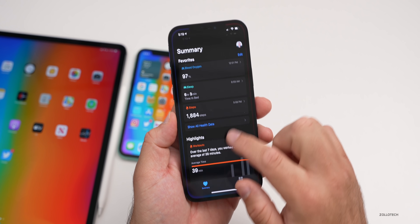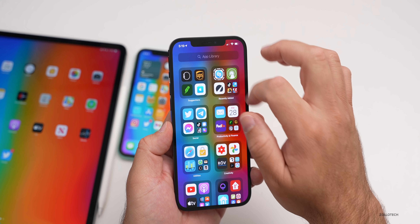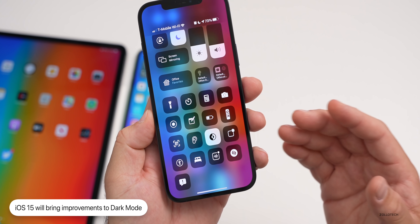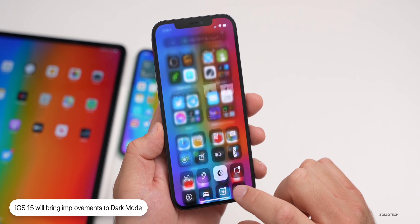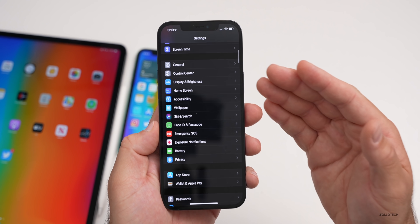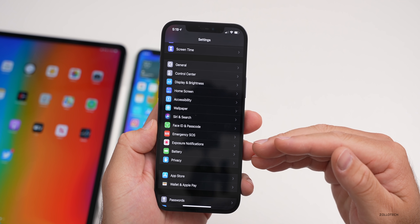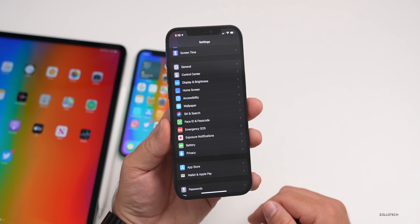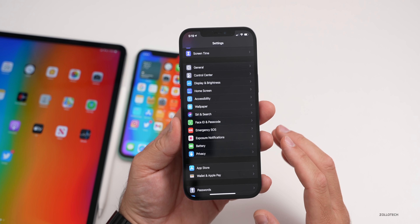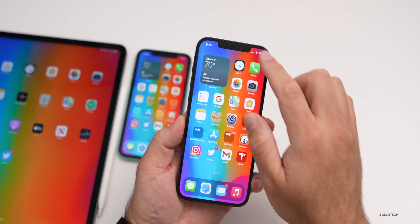The next iOS 15 leak mentions changes to dark mode. We're not exactly sure what that means, but maybe it will be a little bit darker in certain menus — sometimes they're a little gray. A pure dark menu in settings, for example, would be better for battery life on OLED displays since it wouldn't have to turn on those pixels.